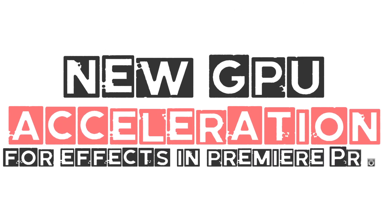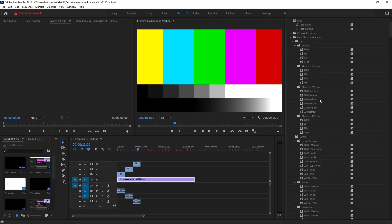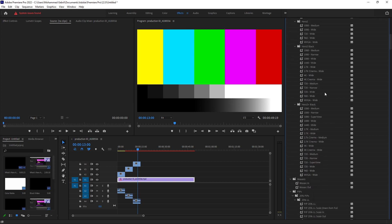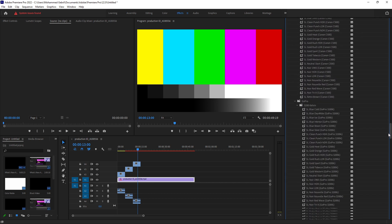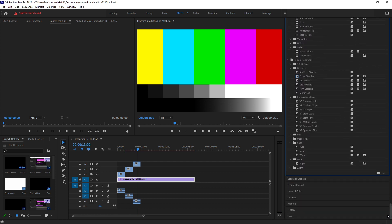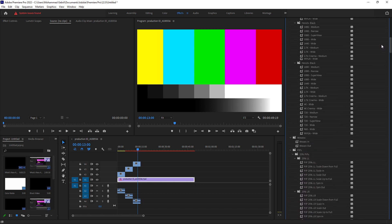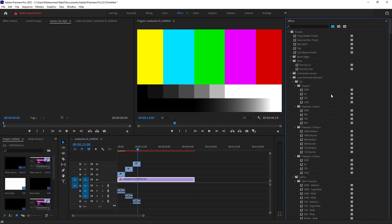New GPU acceleration for effects. Four more effects in Premiere Pro are now GPU accelerated: Alpha Glow, Mirror, Reduce Interlace Flicker, and Strobe now perform significantly better during playback and render faster for exports. With the addition of these four, a total of 69 effects and transitions are now GPU accelerated in Premiere Pro.